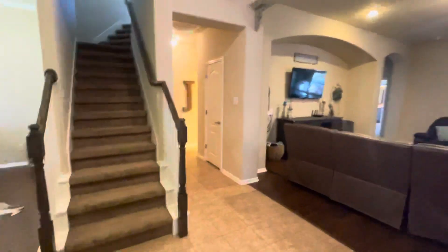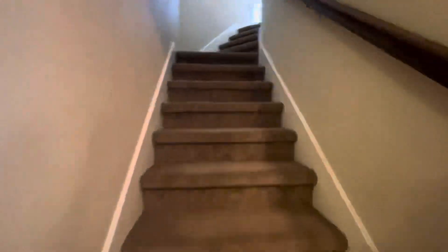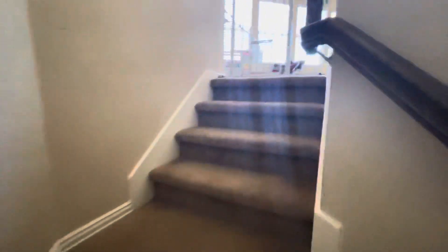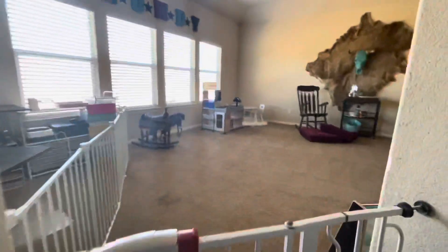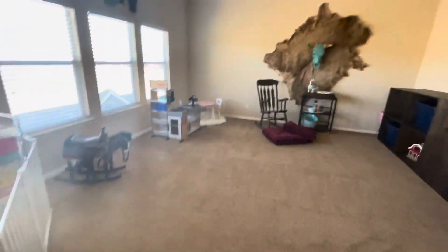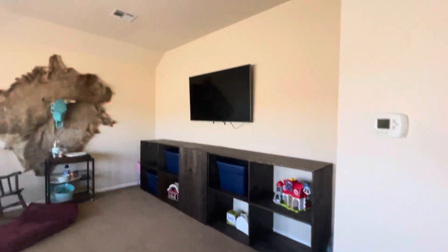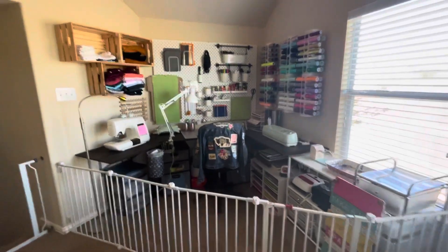These owners have been here since 2017. Let's go upstairs and take a look at what's up here — just a bonus room, could be used as a crafts center.